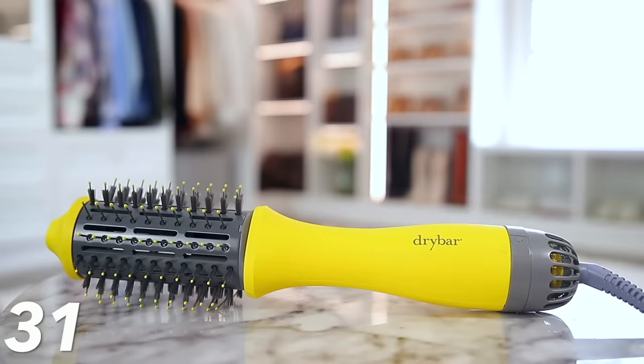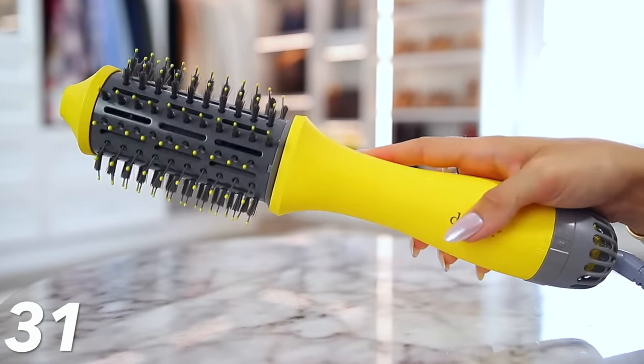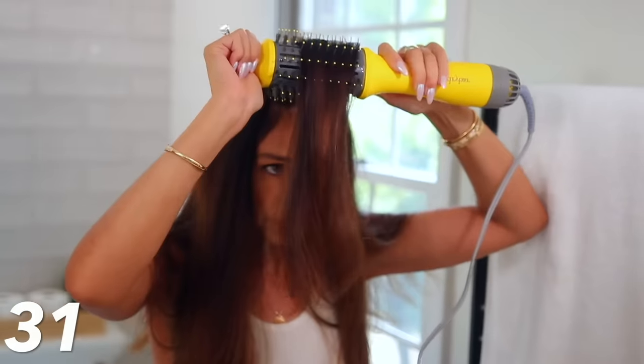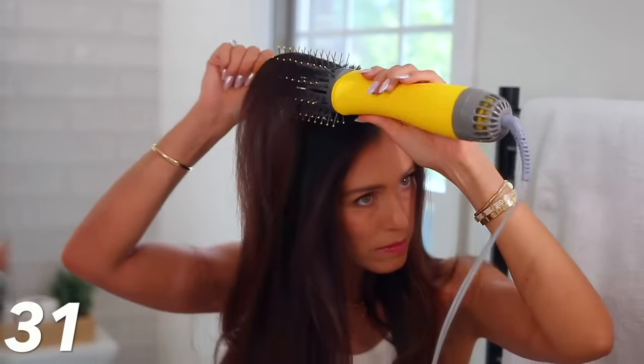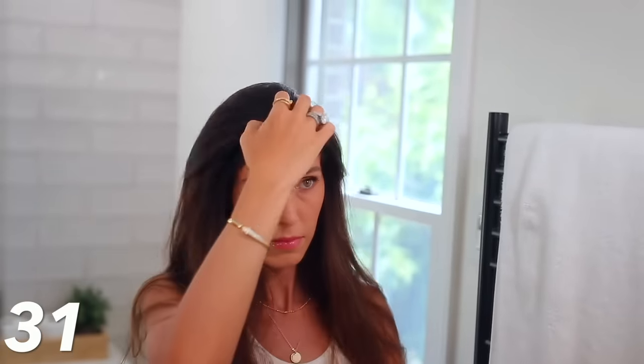I talked about this Drybar Round Drying Brush back in July for Amazon Prime Day. This is normally full price — it rarely goes on sale. It's normally about $154, but it's only $100 today, so it's over $50 off, which I think is a great deal because it's the best of the best. There are cheaper ones out there, but some are really bad — they damage and pull your hair. This one dries well, doesn't damage your hair, and the bristles — there are two types — don't tug or pull your hair; it just glides through. You can get a lot of volume and a great blowout.